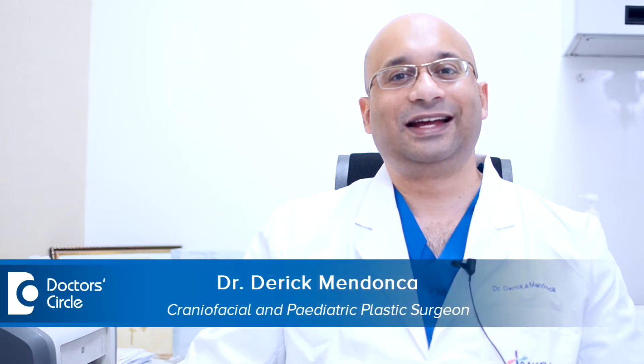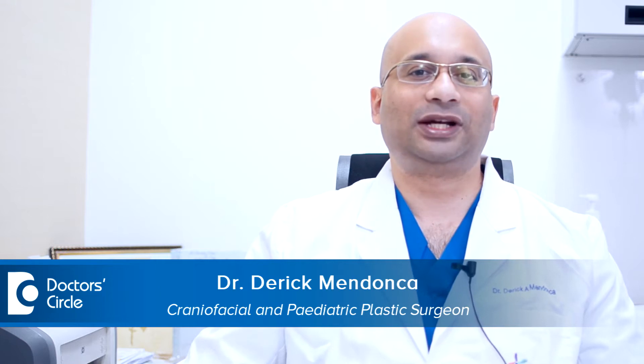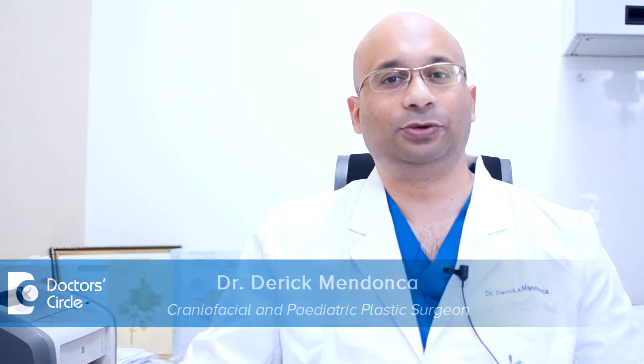Hello everybody, I am Dr. Derek Mendonca. I work as a consultant plastic and craniofacial surgeon at Sakura World Hospital in Bangalore in India.